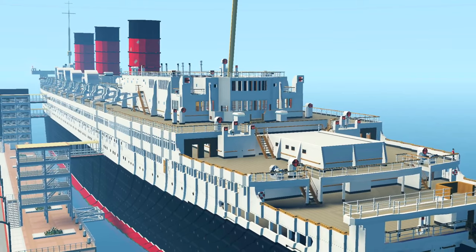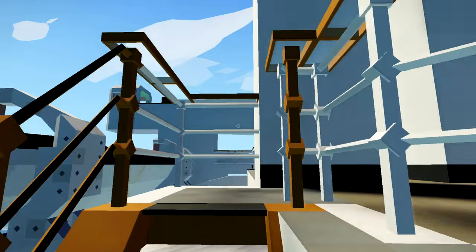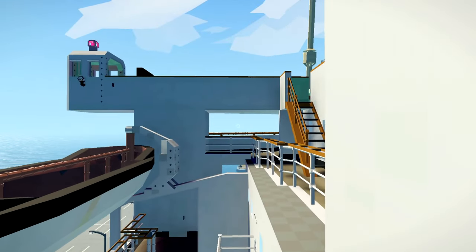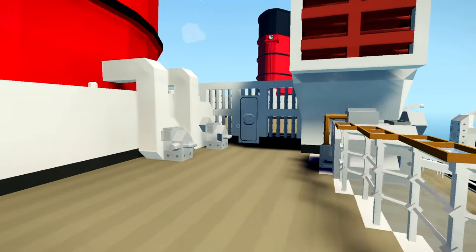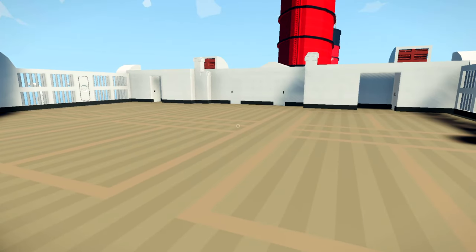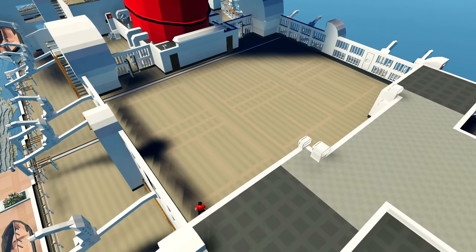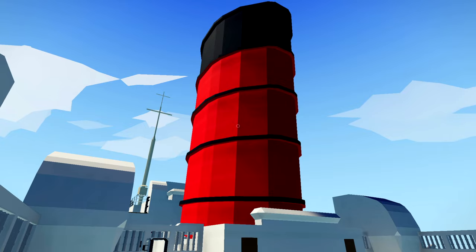I believe there's tennis courts back here — squash courts, tennis courts, whatever you want to call them. You can even see them in the deck. There are three different courts there across the deck. And of course, the funnels.